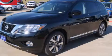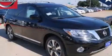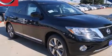This is a brand new 2014 Nissan Pathfinder, for when safety, size, and space are of importance.